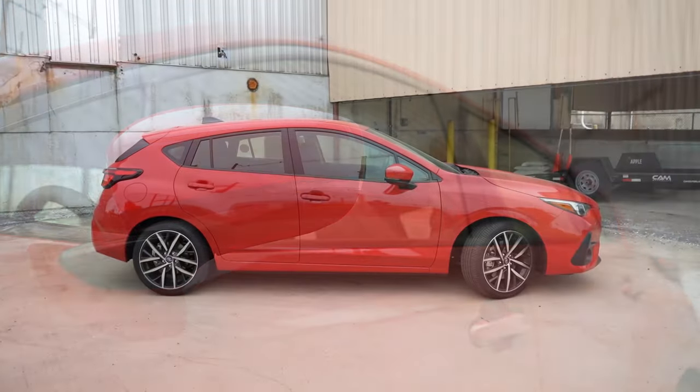Rear legroom comes in at 36.5 inches. For reference, I'm six feet tall — here's how much space I had back there. A rear center armrest with cup holders comes on the Sport and RS trim levels. Rear USB charging ports come on the RS trim level only.